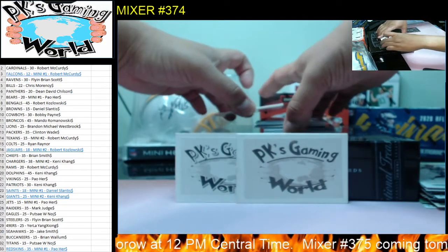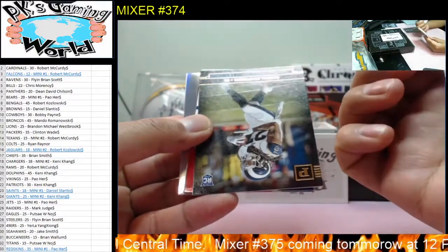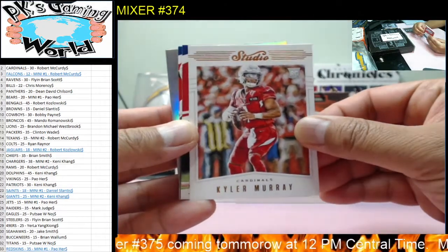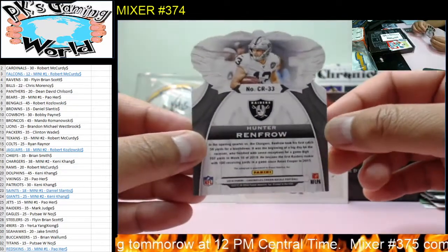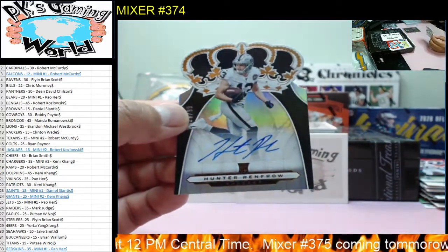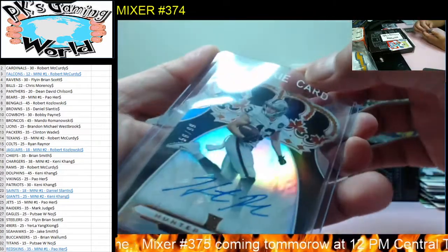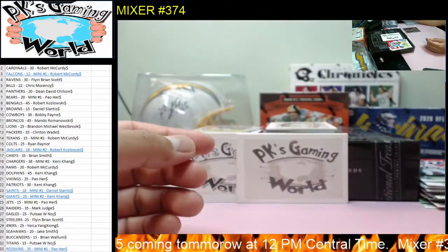We still have two more hits to go. Josh Jacobs, Darryl Anderson, Kyler Murray, John Elway, and we got Hunter Renfrow's — that's our other autograph. Hunter Renfrow for the Raiders, 56 of 99. Raiders goes to Mark. I haven't pulled Hunter Renfrow's autograph for a while. Pretty neat — nice hit for the Raiders.